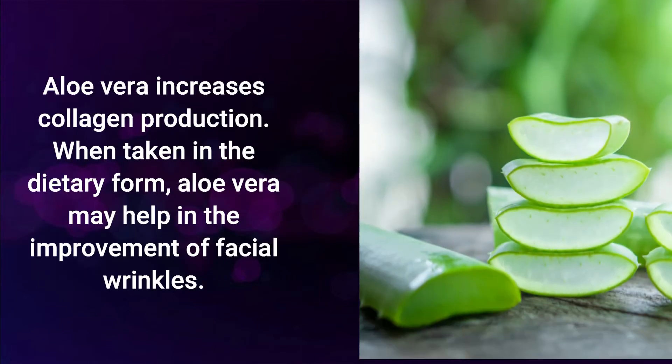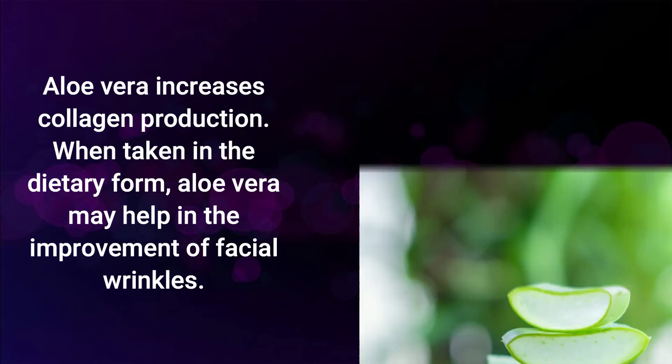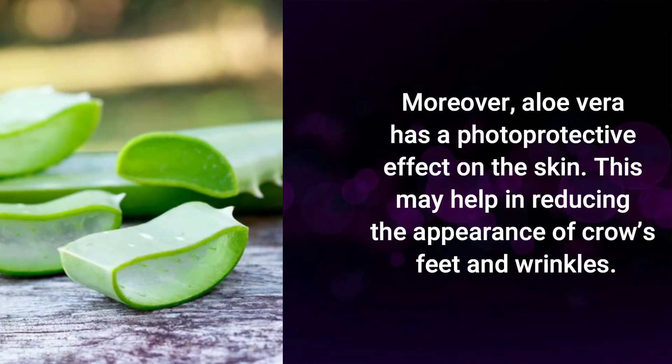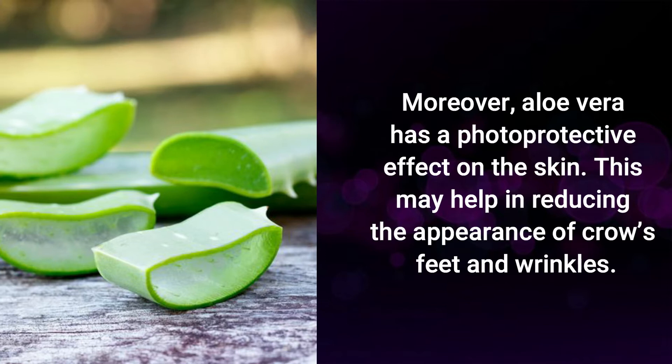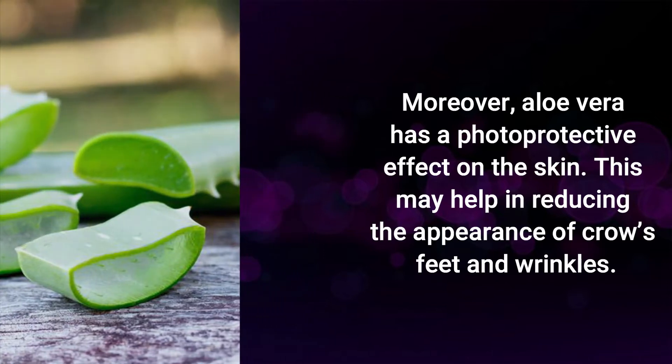Aloe vera. Aloe vera increases collagen production when taken in dietary form. Aloe vera may help in the improvement of facial wrinkles. Moreover, aloe vera has a photoprotective effect on the skin. This may help in reducing the appearance of crow's feet and wrinkles.